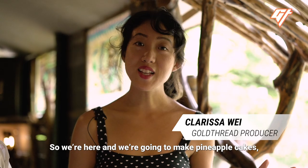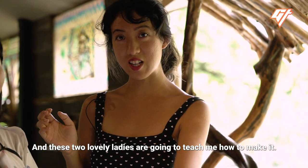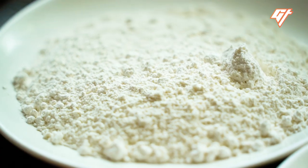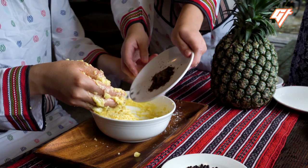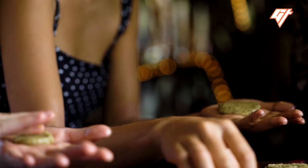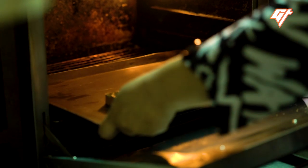We're going to make pineapple cakes, and all the ingredients are here. These two lovely ladies are going to teach me how to make it. Flour is combined with butter, then powdered sugar, powdered milk, powdered cheese, egg, and lastly makgao powder. A pineapple filling is folded in, it's all put into a mold, and then baked for 20 minutes.